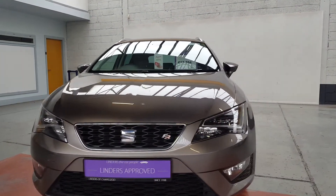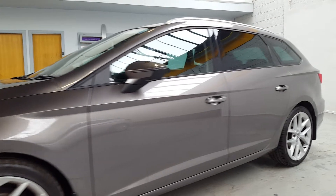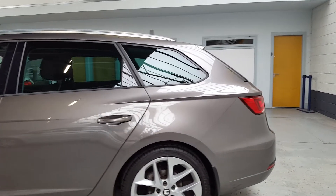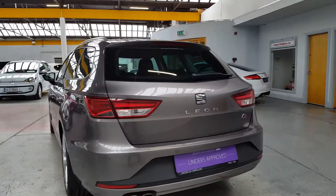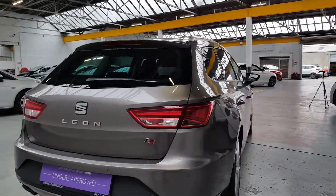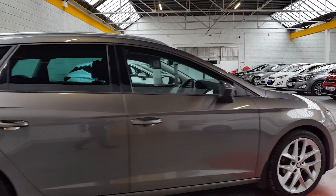We've got very low finance rates available through our finance department here with Eugene. All of our cars come with fully comprehensive warranty as well, giving you peace of mind. These cars are extremely reliable, and this one has a full genuine service history — all the original books and service records are in the glove box, plus a full history check completed by ourselves before we bought the car.